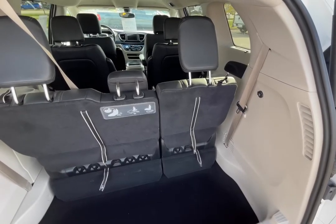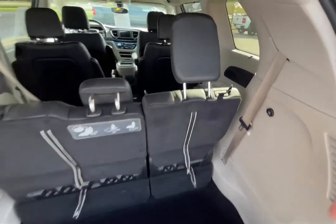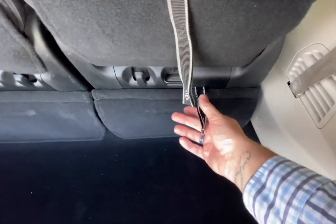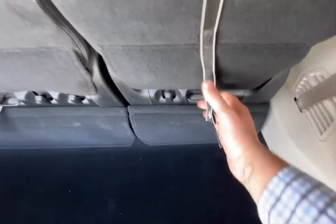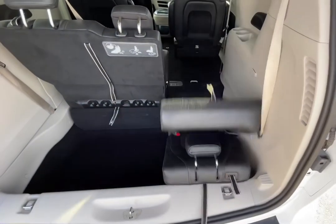For when you don't need to use the third row and need some extra cargo capacity, folding the third row seat is a snap. Simply pull the strap up here to fold the headrest, pull strap number one to release the seat, grab strap number two, and in one swift motion, fold the seat into the floor.